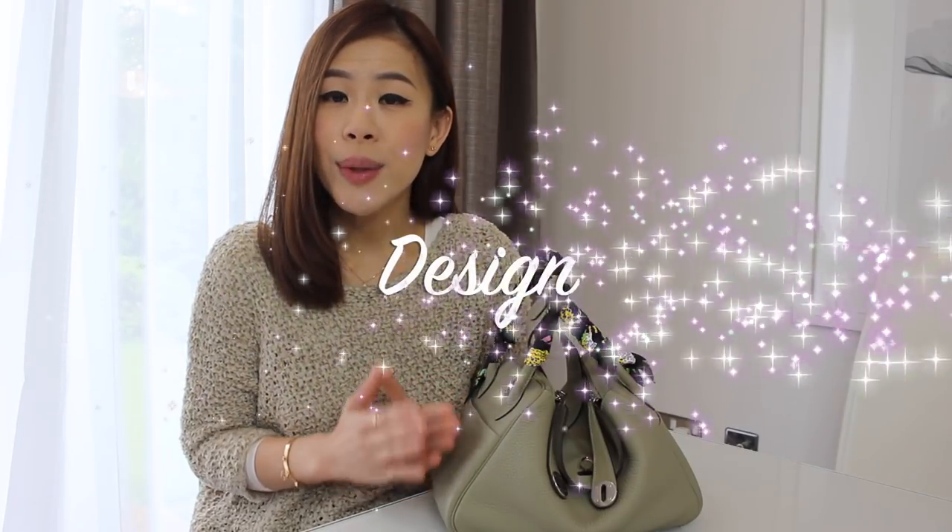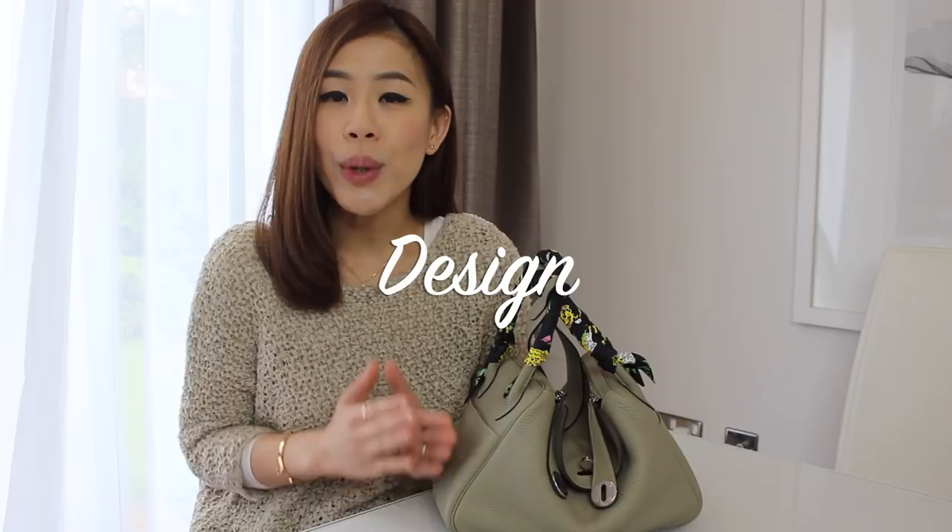The Lindy is a fairly new design from Hermès — it was only launched in 2007. I think the design is quite unconventional for Hermès, especially if you compare it to a Birkin or a Kelly. Nevertheless, it has become a very popular handbag for a lot of Hermès lovers including myself. The design is so clever; it looks cute and playful but at the same time it's very practical. A lot of people say a Lindy looks a bit like a dumpling or a fortune cookie, and to me the design is just one of a kind.